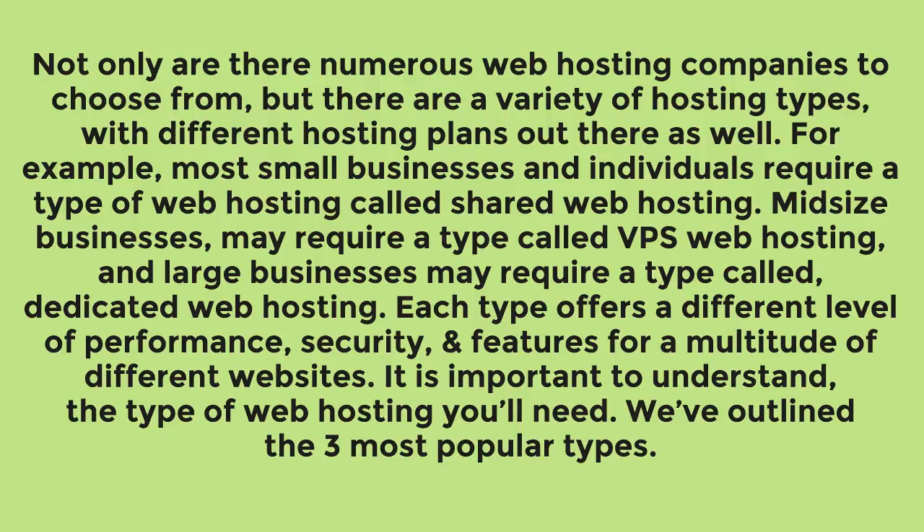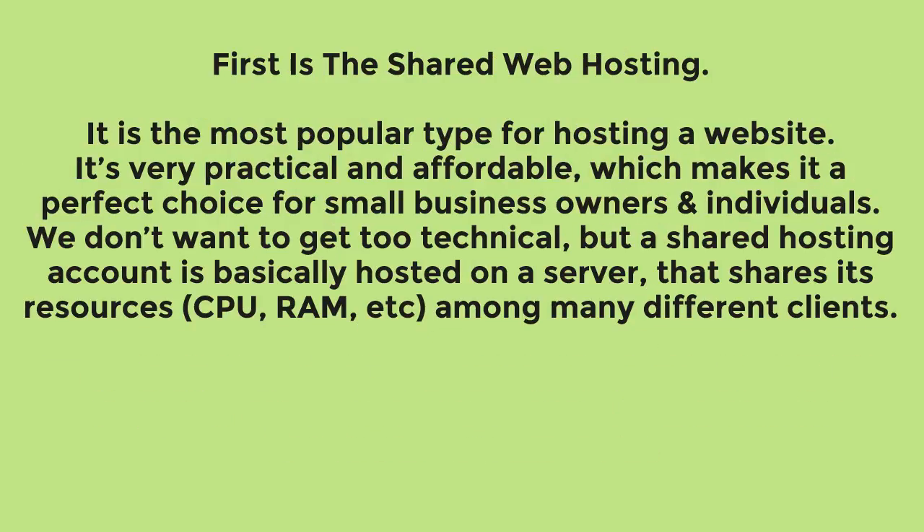Weavey outlined the three most popular types. First is shared web hosting. It is the most popular type for hosting a website. It is very practical and affordable, which makes it a perfect choice for small business owners and individuals.